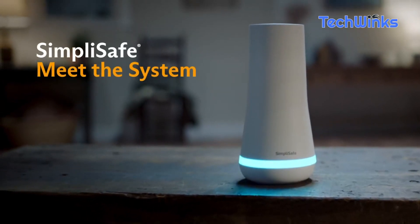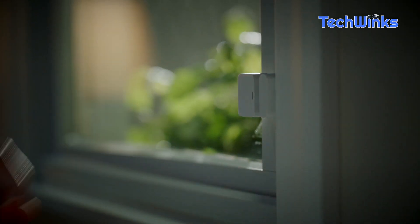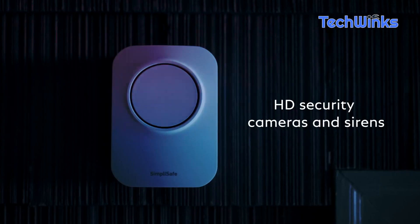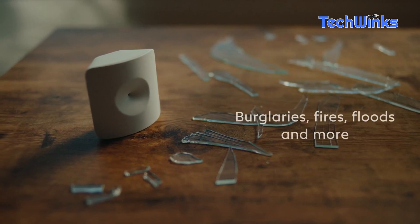Next, we have the SimpliSafe wireless home security system. This all-in-one solution ensures your home is protected from any unwanted surprises. With its wireless setup and easy installation, you can have the system up and running in no time. Check the description for the product link.